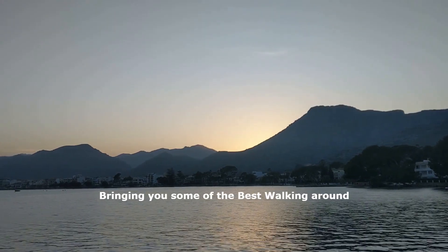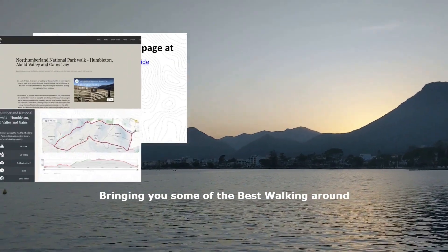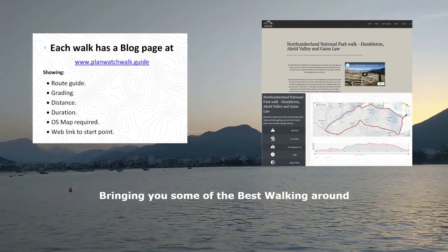Don't forget at the end of the video we've got all the stats for the walk as well. Plan Watch Walk — the go-to walking channel. We strive to bring you some of the best walking around.